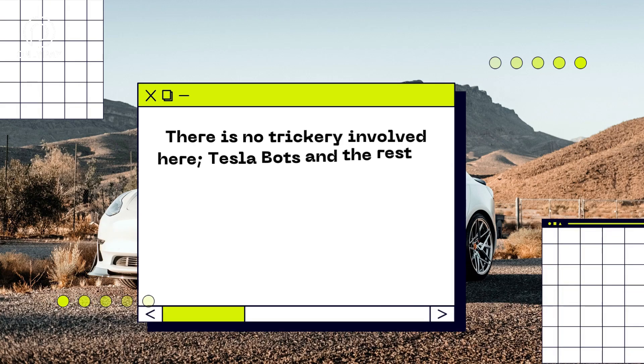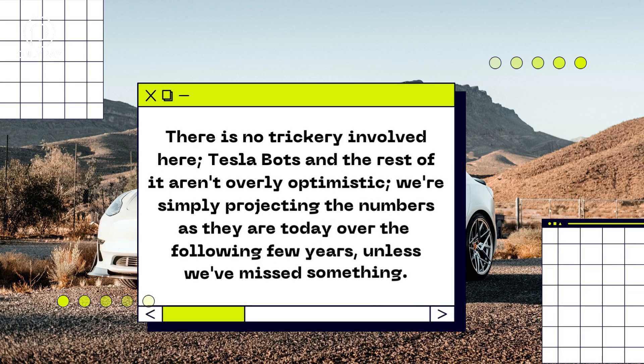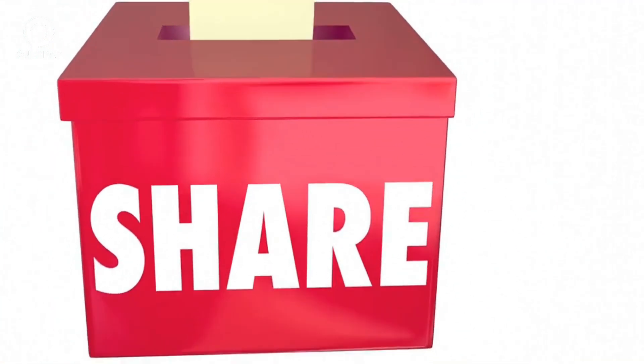There is no trickery involved here. We're simply projecting the numbers as they are today over the following few years, unless we've missed something. Let us know what you think in the comment section below.